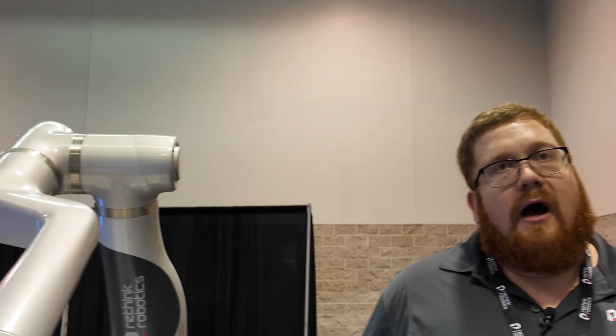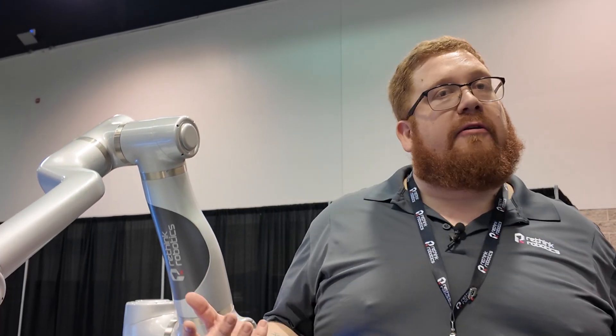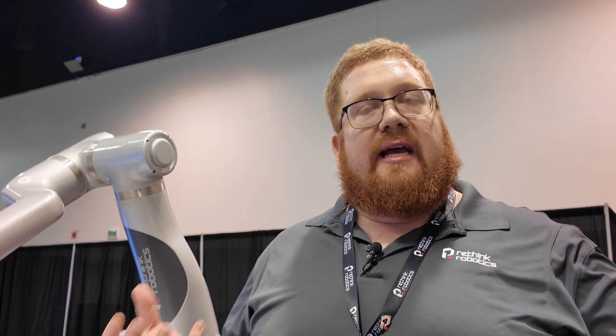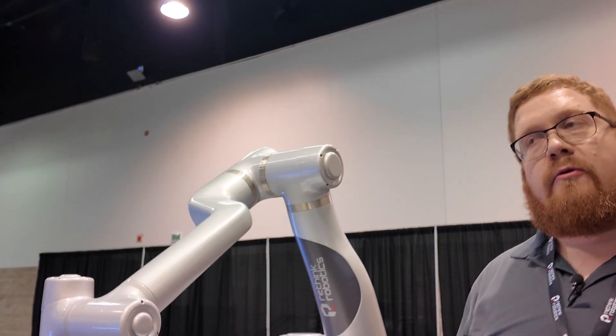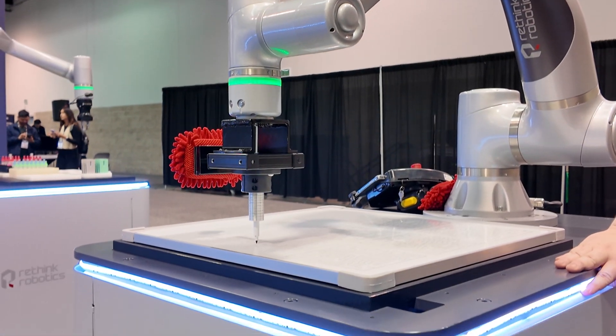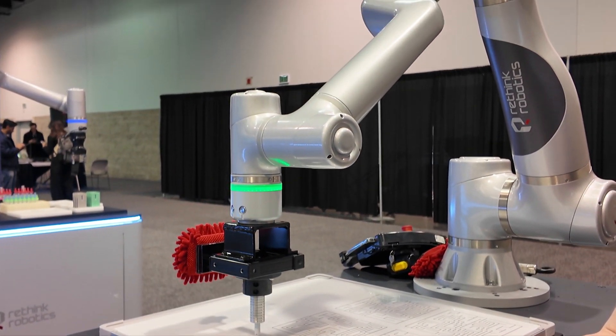We're really focusing on manufacturing, medtech, food and beverage, automotive, and aerospace. We're seeing a lot of adoption of this technology in those spaces where things are confined, where people need to get in, where you need something to work right over your shoulder. That's the big differentiator between the cobot and the standard industrial robot.